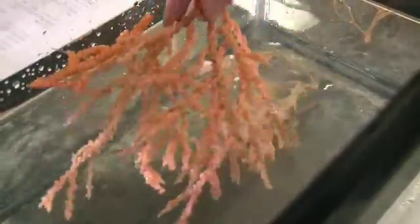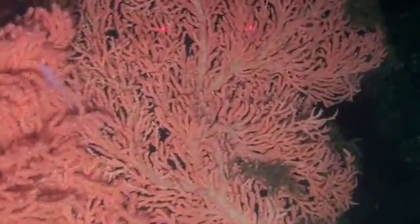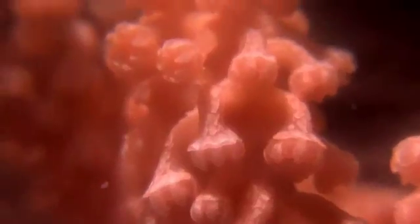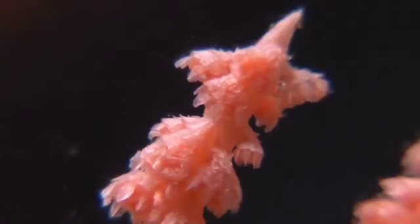These primnoid corals that just came up from a deepwater dive provide habitat for organisms in the deeper water. These are colonies of animals, just like the shallow water reefs — colonies of animals that live together on a common skeleton.